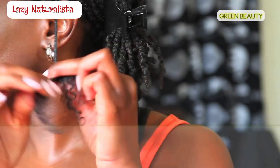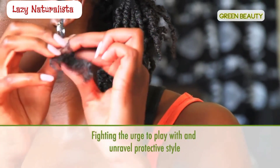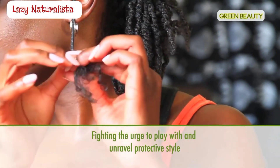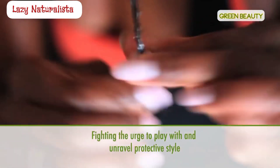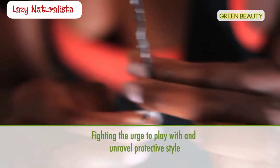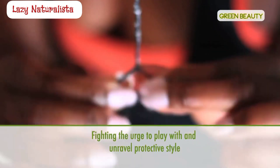Just like with anything, there is a negative side to wearing protective styles. First, fighting the urge to play with and unravel your protective style or twists is hard for many naturals — for a lot of us it's hard to keep our hands out of our hair. An easy solution is to try wearing your hair in smaller twists, because the amount of time it takes to put them in and take them out will make you want to keep them in as long as possible.